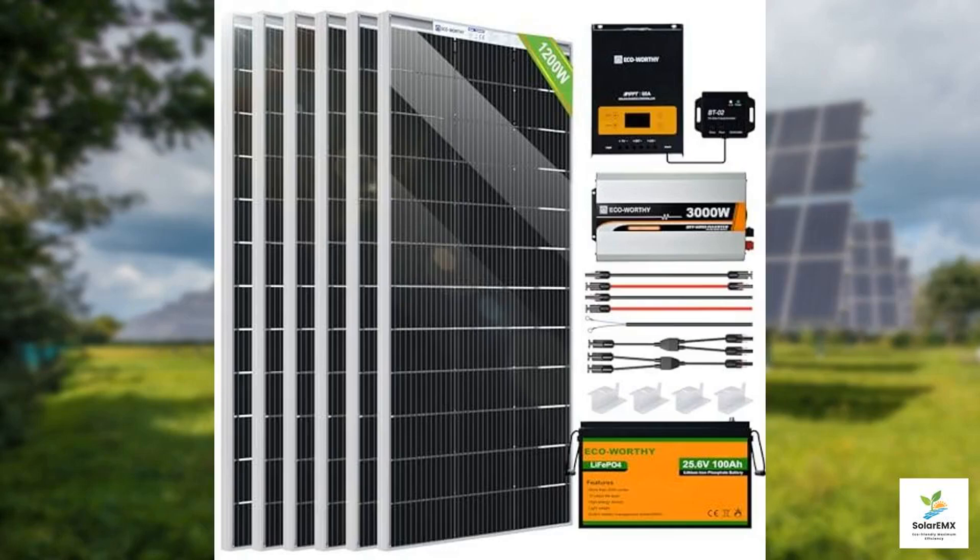Today we're diving into a comprehensive review of the ECO-Worthy 1200 watt 24 volt off-grid solar system. This all-in-one package is designed for those looking to harness solar energy for their RV, home, or any off-grid application. Let's take a closer look at what this system has to offer.